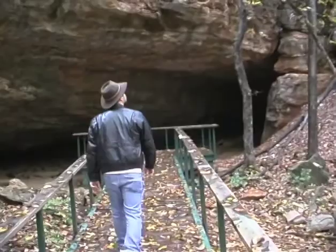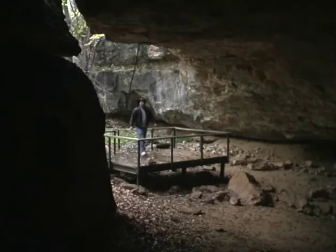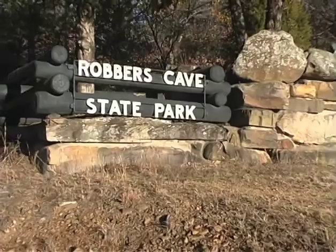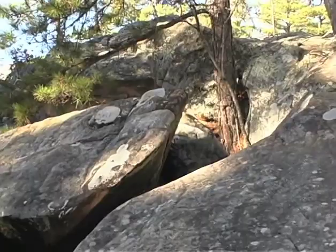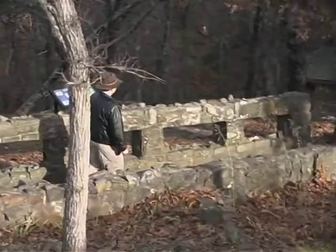Another byproduct of the erosion and dissolution of rocks in recent history can be seen in the development and redevelopment of cavern systems. At Roberts Cave State Park near Wilburton, Oklahoma, erosion has created a cave in tightly packed sandstone formations. Legend has it that notable outlaws Jesse James and his gang stayed in the cave to try and avoid local law. A different site of Oklahoma history and geology is presented at Heavener Runestone State Park.